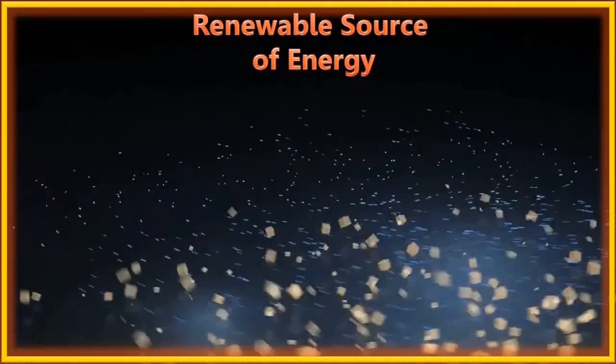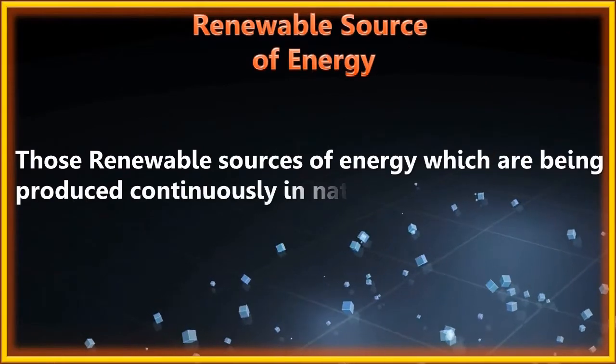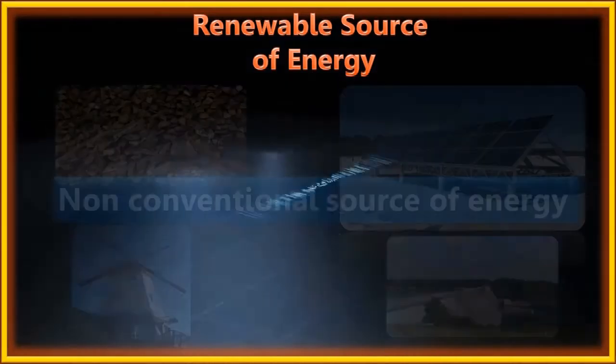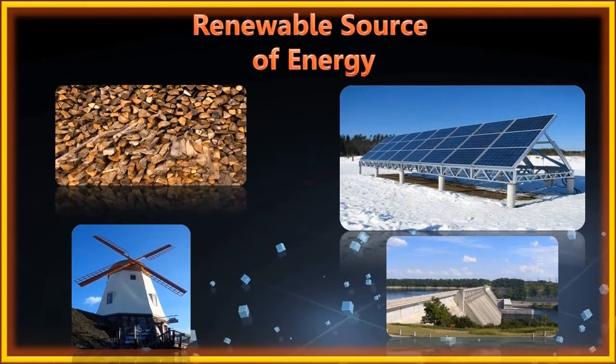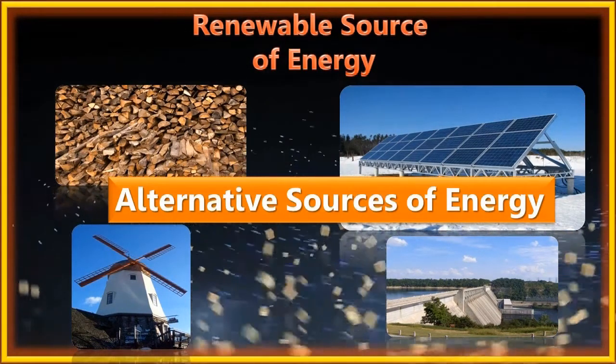Renewable sources of energy are those which are being produced continuously in nature. They are also called non-conventional sources of energy. These sources of energy can be used again and again. They are also known as alternative sources of energy.